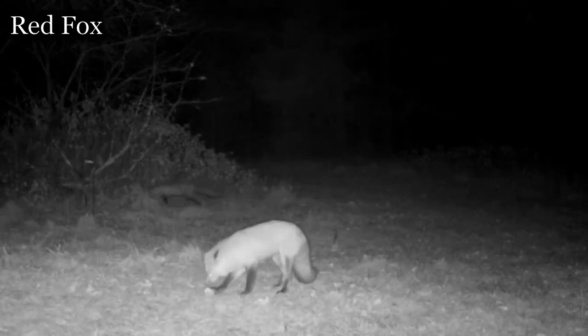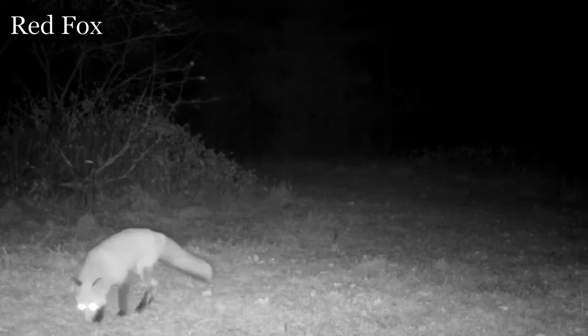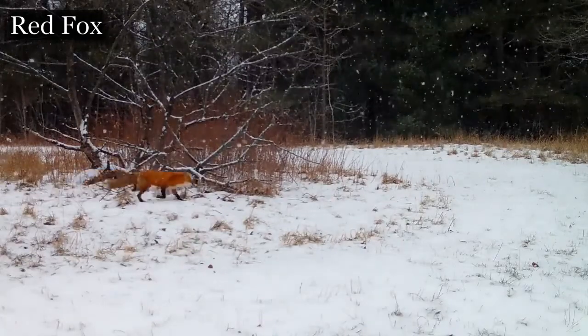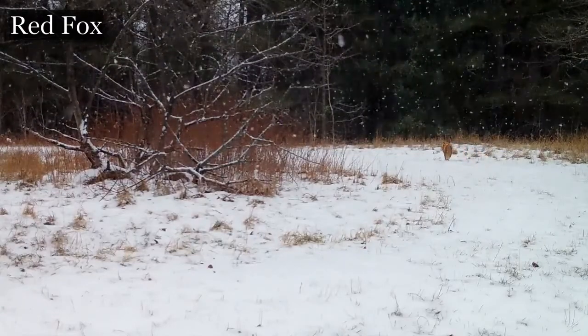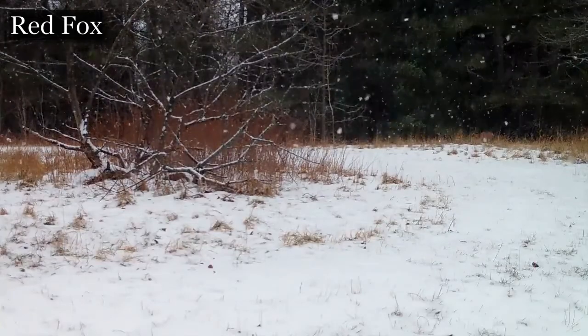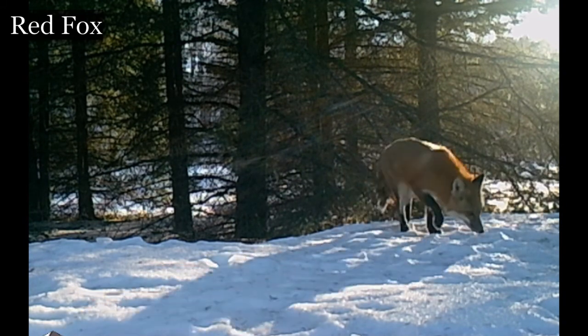Here we have a couple of red fox exploring an area at night. Notice they're definitely searching for something as they move about the field. This little guy seems to have a bit of a prance and is definitely on a mission. This red fox definitely seems to have caught a scent of something, going back and forth constantly sniffing the ground. I wonder what it's looking for.